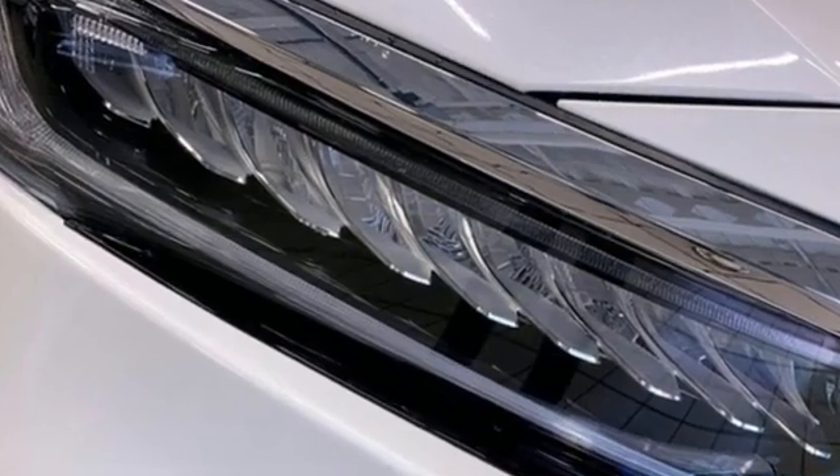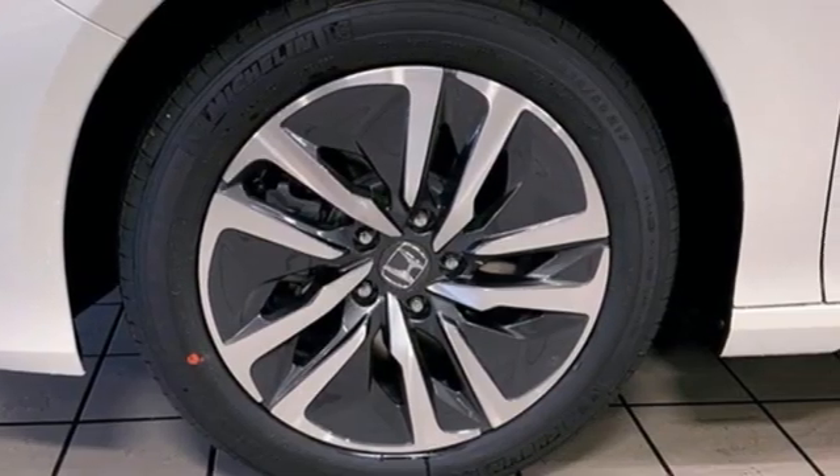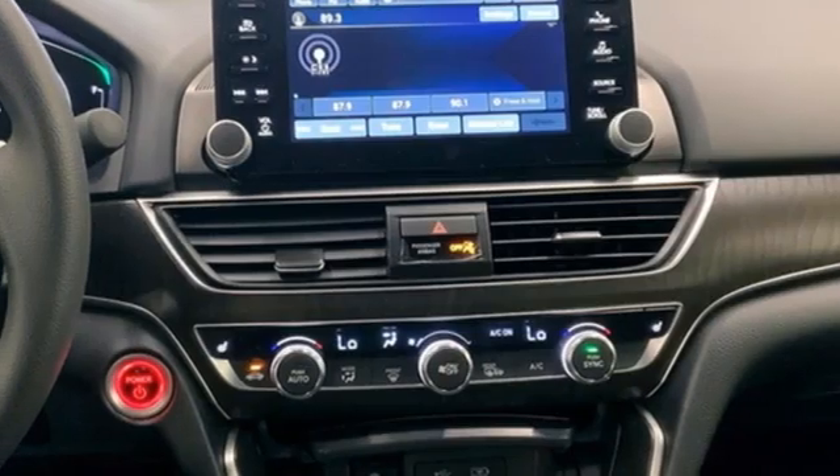Plus, it offers an exciting list of features: streaming audio, inductive device charging, dual zone climate control, remote engine start, front heated bucket seats, and an inline four-cylinder engine.